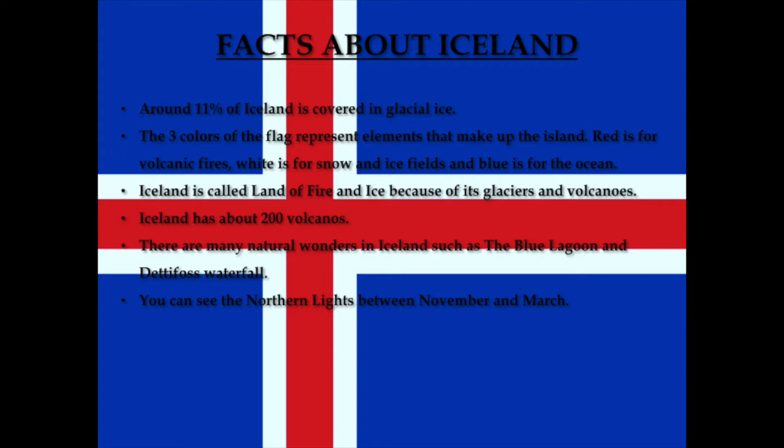There are many natural wonders in Iceland, such as the Blue Lagoon and Dettifoss waterfall. You can see the Northern Lights between November and March.